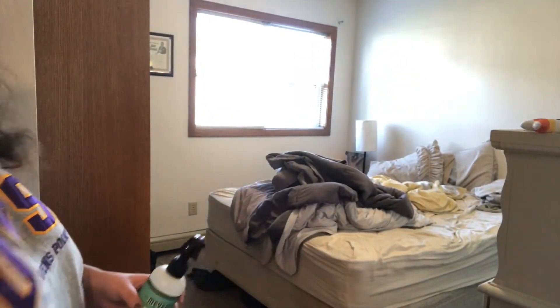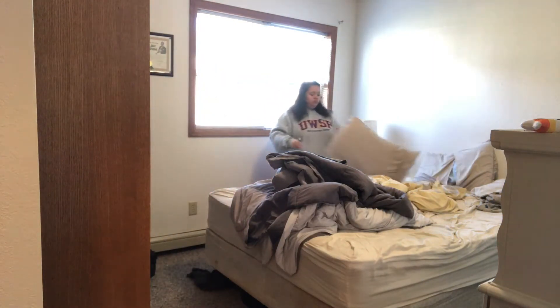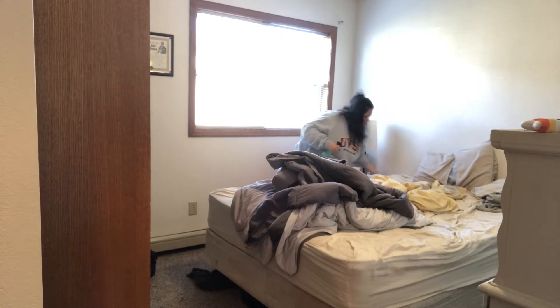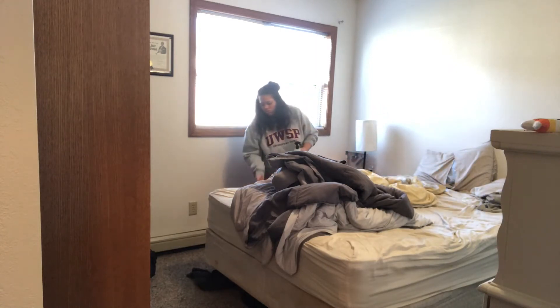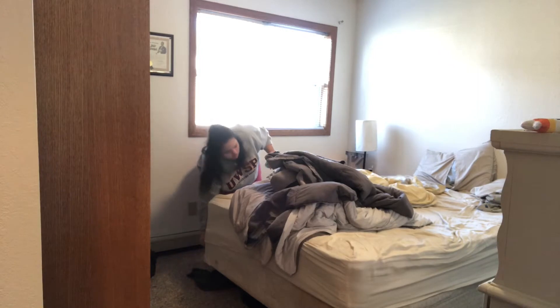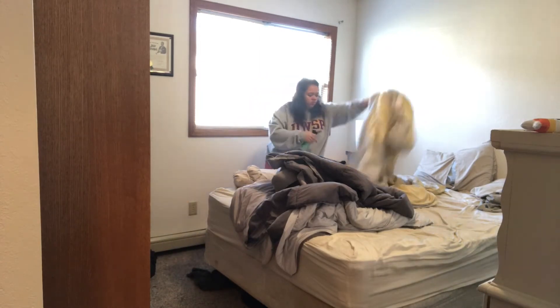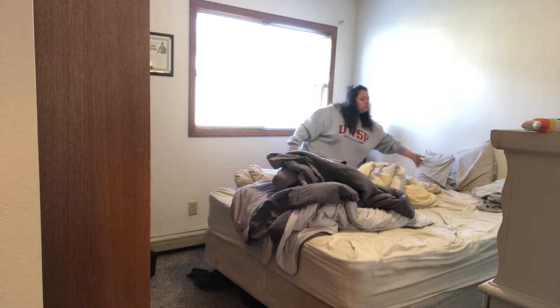Here I'm going into our linen closet and grabbing some Mrs. Meyer's room spray in the scent basil — that's like my favorite scent. I'm just going to spray this pretty much all over the room. I really like to get it on the bed and the pillows just to give it that fresh, clean scent. I like to do this in between washes so it still smells fresh, because sheets kind of lose their scent in just a matter of days. That's why I love the spray — freshening everything up without having to pay for more laundry.